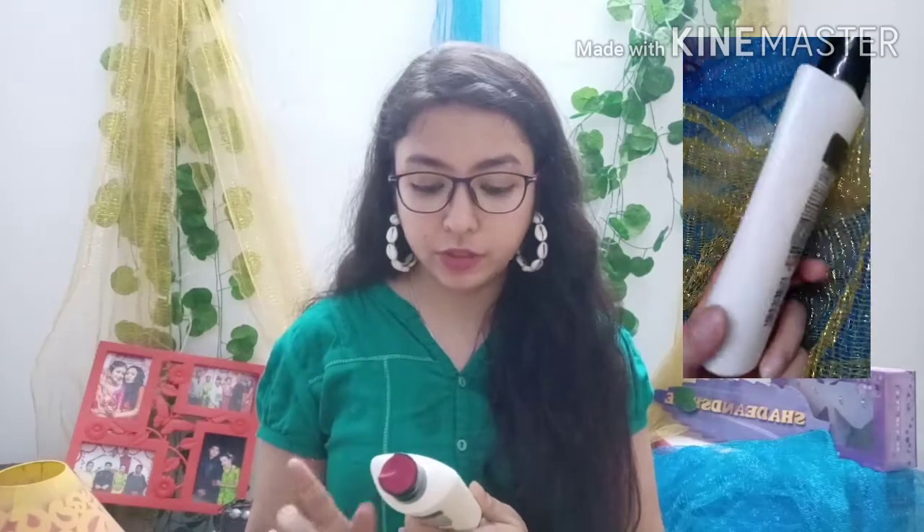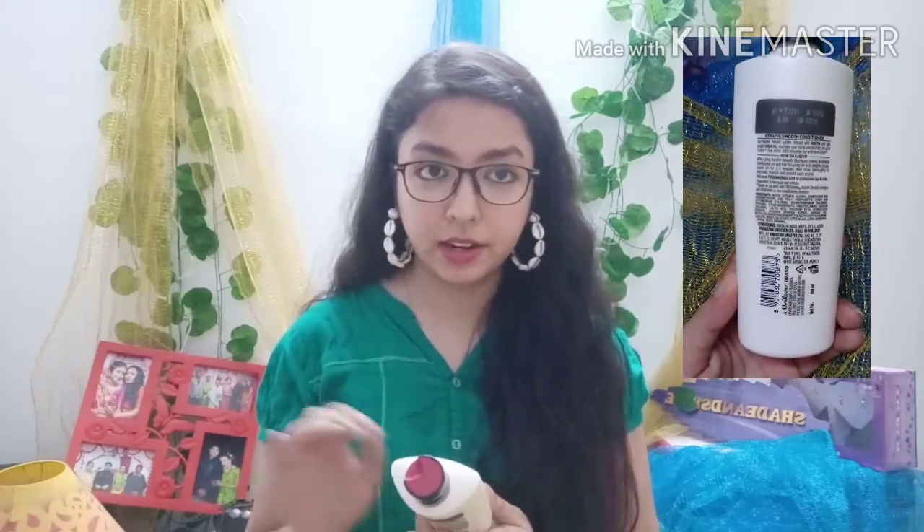Moving to the next product — I purchased the TRESemmé Keratin Smooth Conditioner. Conditioner is very important for our hair because after shampooing, hair gets dry and frizzy. Applying conditioner on the length of your hair helps maintain it and lessens frizziness. This one is used by professionals and contains keratin and argan oil for up to 100% smoother, shinier hair. I've used it for about three to four washes and found it helpful. I purchased 190 ml for rupees 220 — there may have been some discount.